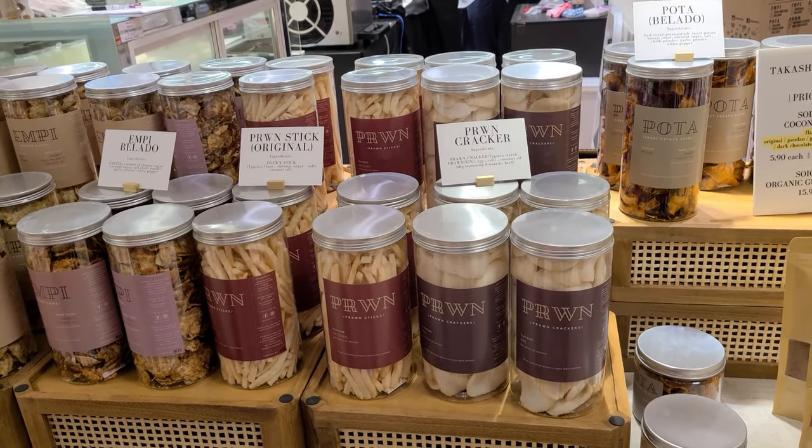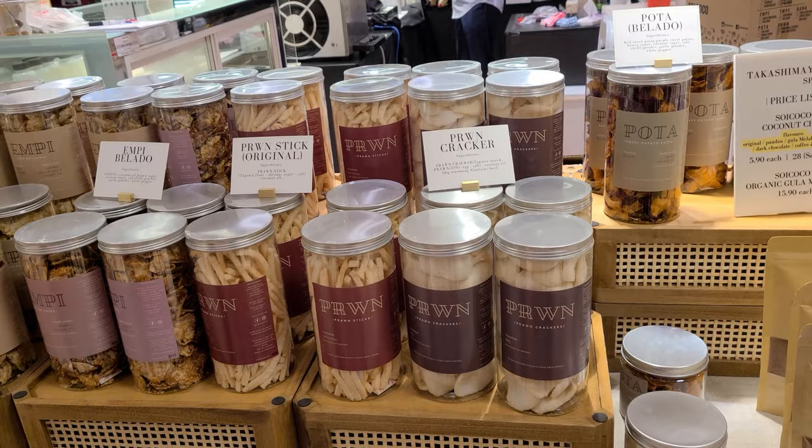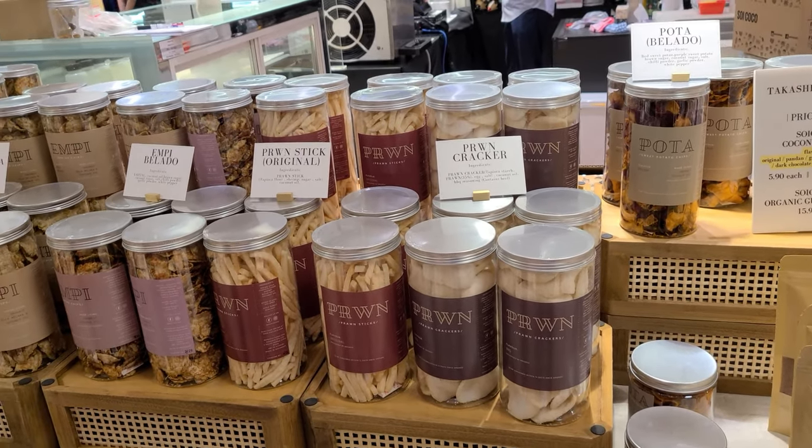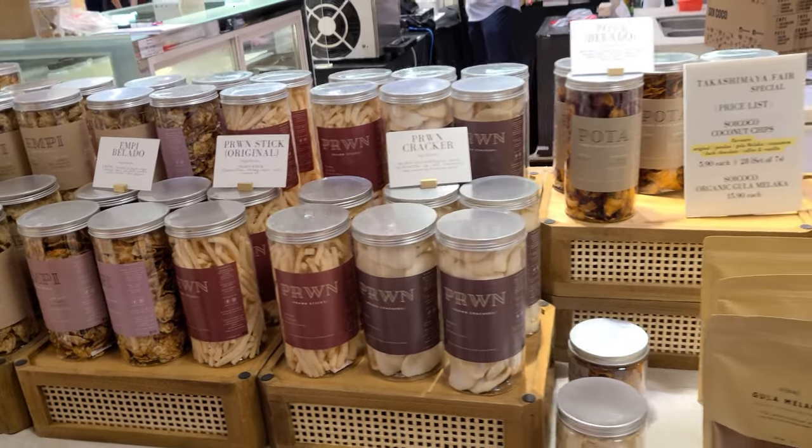Is it healthier? Yes, it's actually made from coconut nectar. A little bit might be better to use some with no problem. Then you can cut it yourself and eat whatever you want.